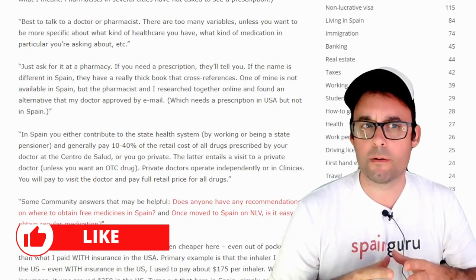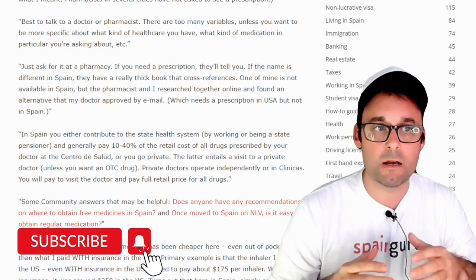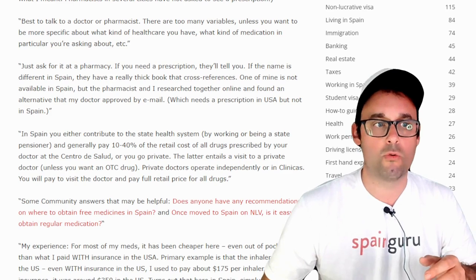Best to talk to a doctor or pharmacist. There are too many variables, unless you want to be more specific about what kind of healthcare you have, what kind of medication in particular you are asking about, and so on.